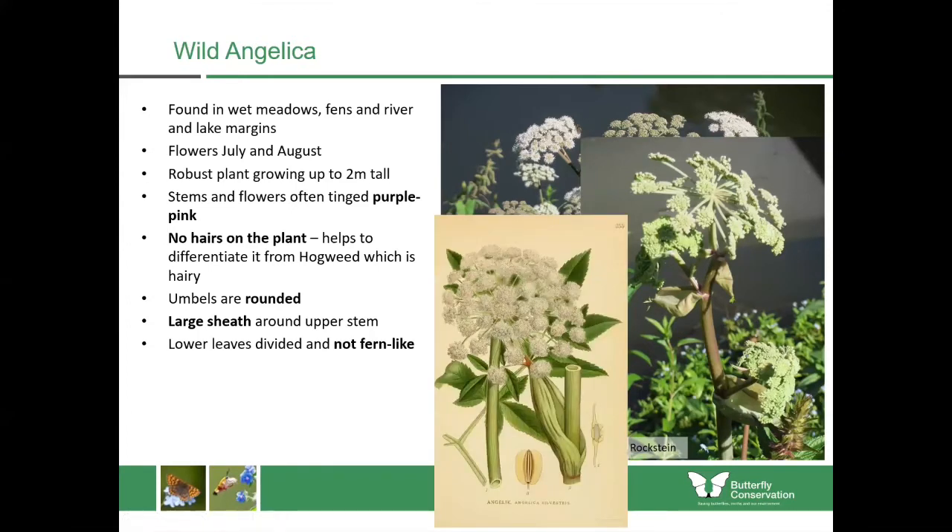The lower leaves are divided and they're not fern-like at all. As you can see from the diagram, it has the sheath around the stem which helps you separate it from similar species.